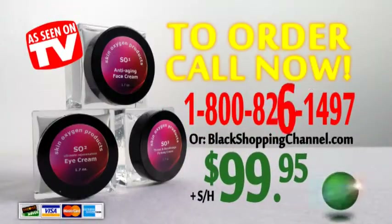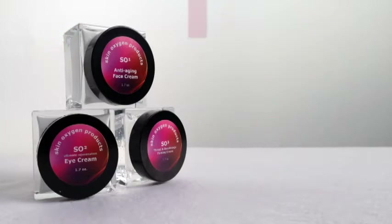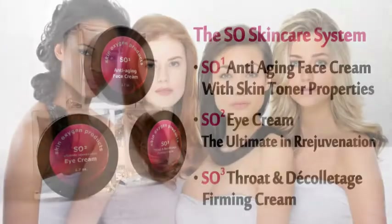Call 1-800-826-1497 to order your SO Skin Care System today. The SO Skin Care System includes the SO1 Anti-Aging Face Cream with skin toner properties, the SO2 Eye Cream — the ultimate in eye rejuvenation, and the SO3 Throat and Decolleté Firming Cream. The system comes in all skin types or choose the formulation for women of color.